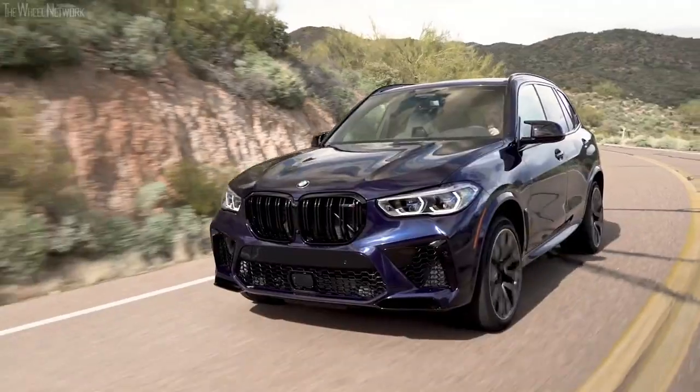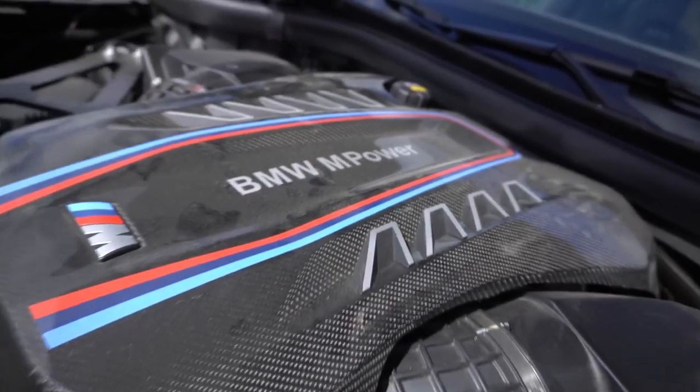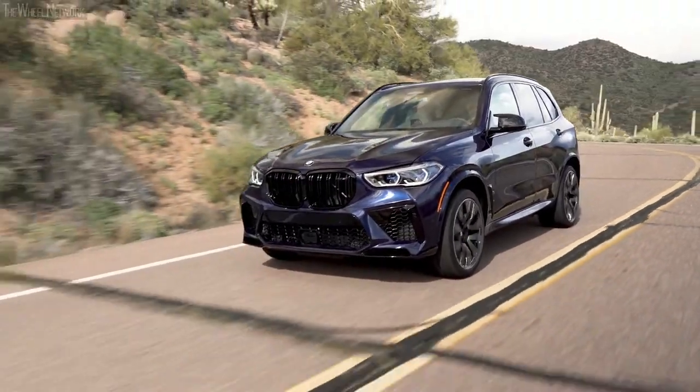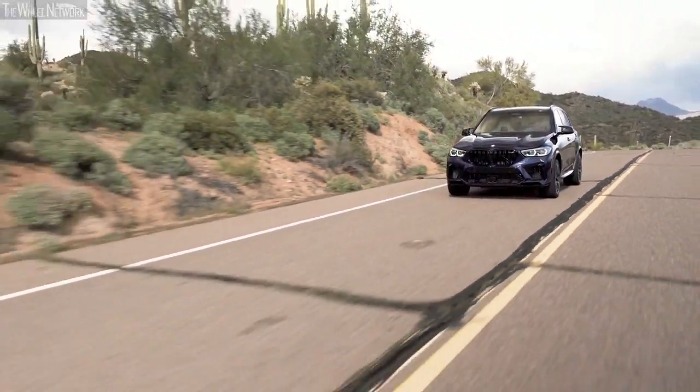The most powerful of the lot is the X5 M50i, which comes with a powerful twin-turbo V8, making 523 horsepower. The BMW X5 M50i is capable of reaching the 60 miles per hour mark in under 4 seconds.